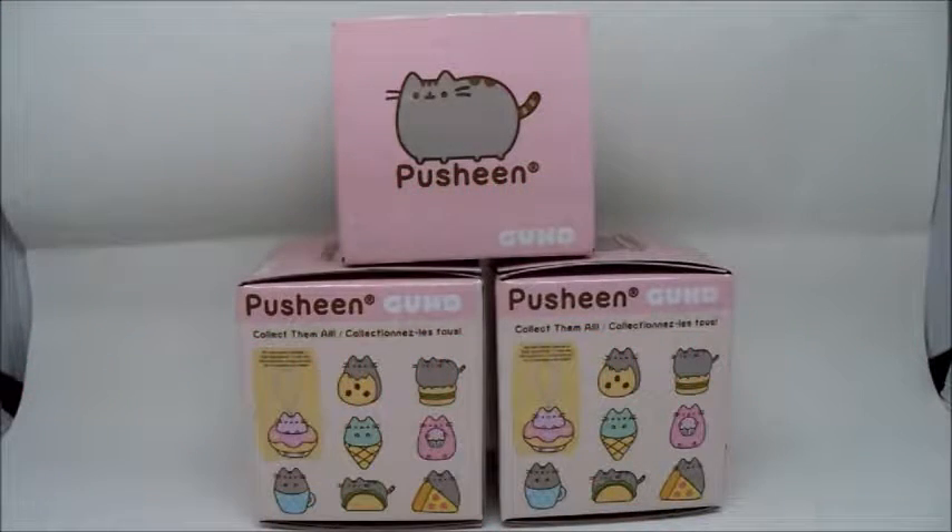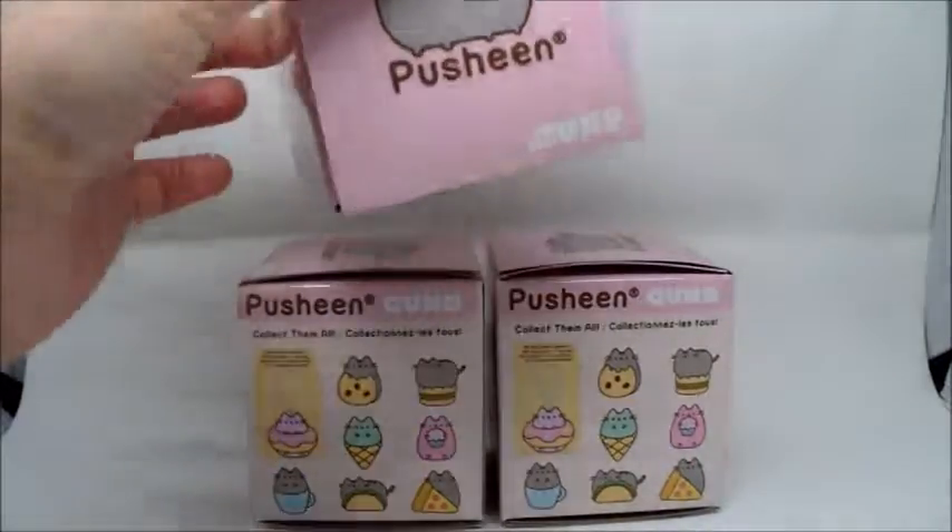Hi guys, it's Helen here again and I am here to talk to you guys today about these Pusheen Gund Surprise Plushes. They are super duper cute. I found these at Claire's and check out part one before you watch this part so you can see which ones we got previously. Let's get started because I am super excited to open the rest of these.